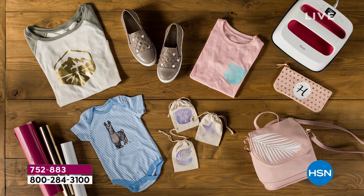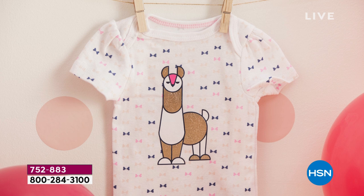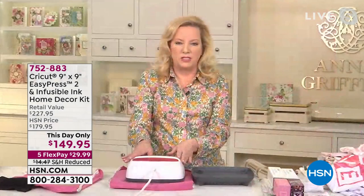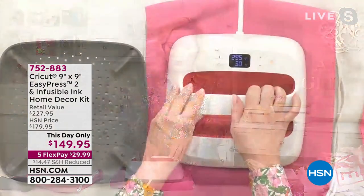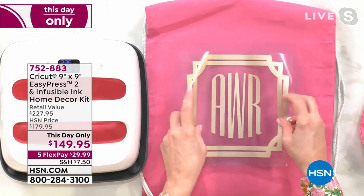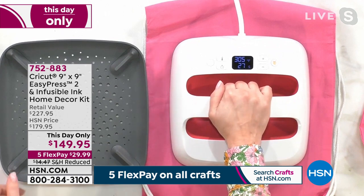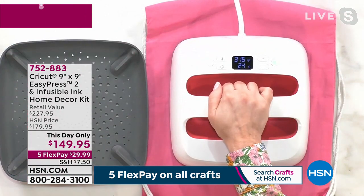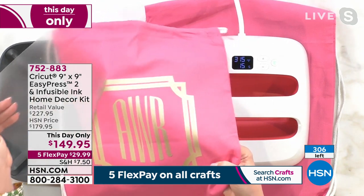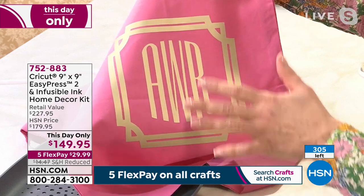The EasyPress 2 heats up to 400 degrees — faster than any previous EasyPress Cricut has made. Anna then demonstrates on a small backpack: she applies a monogrammed design, counts down, and peels the transfer away once cooled. The design now lives permanently on the backpack — perfectly monogrammed and ready to go. You can apply even pressure with your hand if you like.